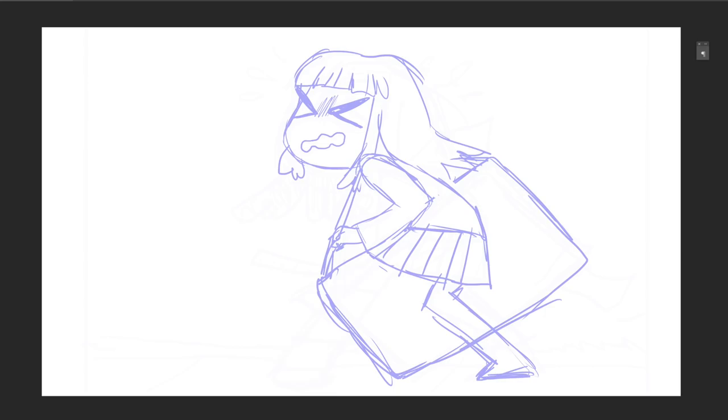Hey everybody, it's LavenderTown and today I'm going to be telling you three embarrassing stories from my art school days. Spoiler: one of them might include my whole class having to evacuate.